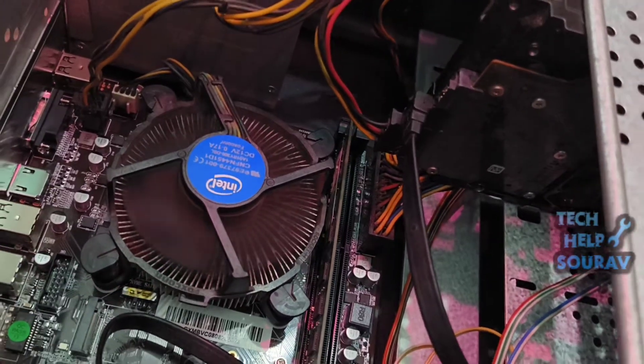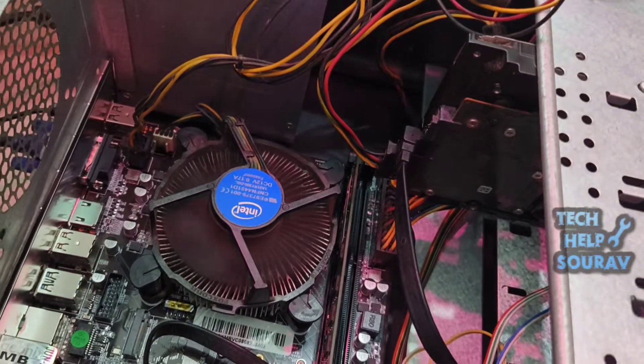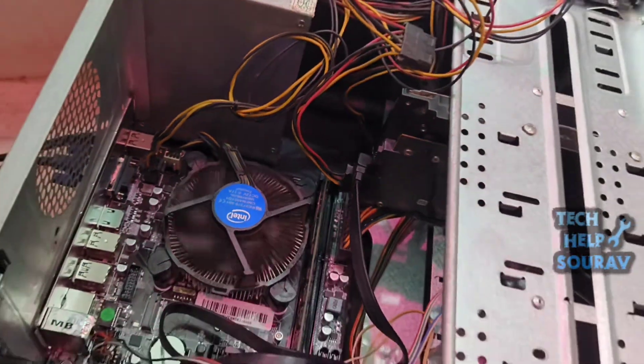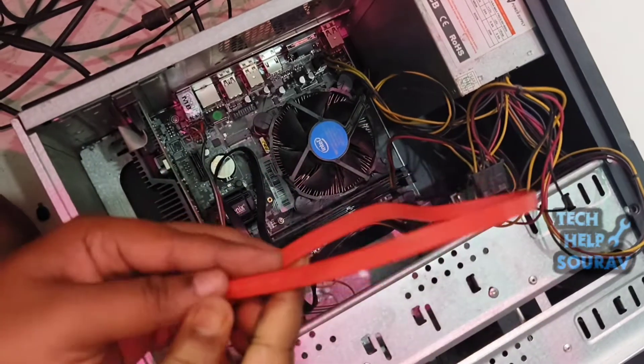The problem can be a loose SATA cable or a loose hard disk power cable. We will first open the cabinet and check. After that, turn on the computer, and if the same problem shows, then try changing to a new SATA cable for the hard disk.